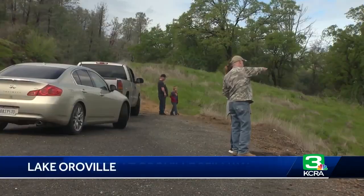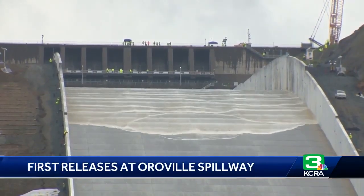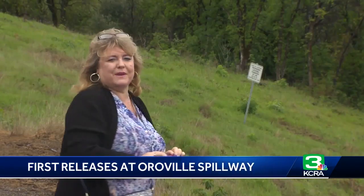Along Oro Dam Boulevard, unobstructed views of Oroville Dam's primary spillway — a reconstructed spillway with water flowing down it for the first time. It's beautiful.